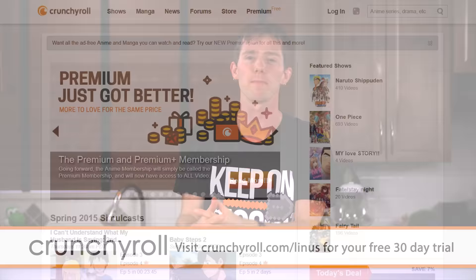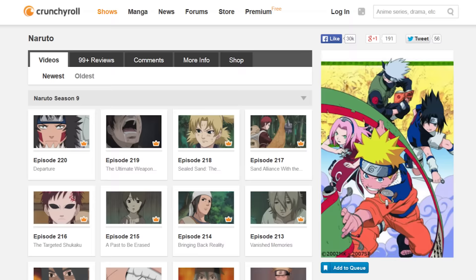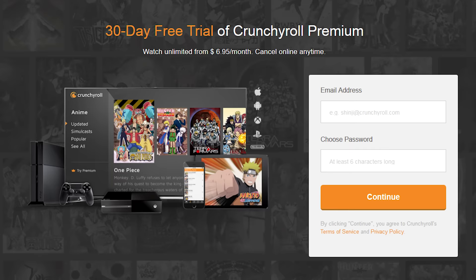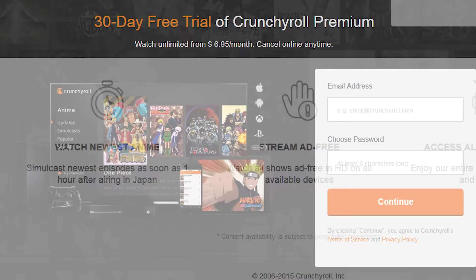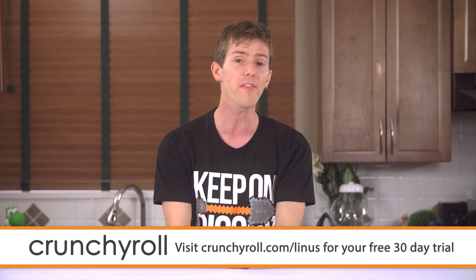Crunchyroll is a site created by anime fans for anime fans. They offer the most current episodes of new shows straight from Japan like Food Wars and Gintama, and a large collection of popular anime series like Naruto and One Piece. All content is professionally subtitled. With a premium membership — try it free for 30 days at crunchyroll.com/Linus — you get 1080p streaming, new shows within an hour of their Japan premiere, and completely ad-free viewing on phone, tablet, or game console. After the trial, continue for $6.95 a month.